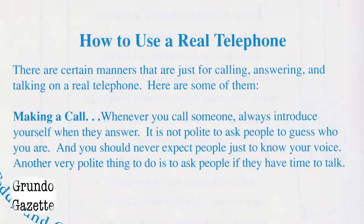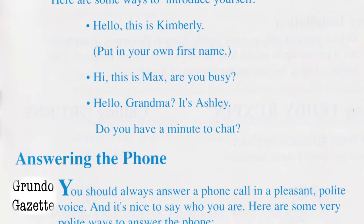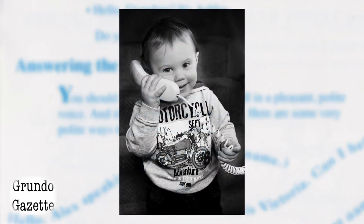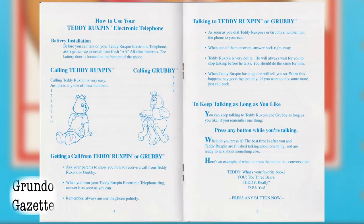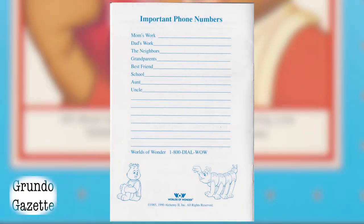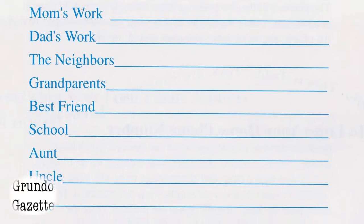After that, you'll get a brief lesson in proper telephone etiquette — for example, how to introduce yourself if you're making a call, or how to answer the phone properly. This is largely what the Teddy Ruxpin telephone was designed to do: teach children how to properly communicate while on the phone. The rest of the book is a manual explaining how to use the telephone, and the final page allows parents to record numbers for their children to use, like their work numbers, a trusted neighbor, grandparents, school, or their best friend.